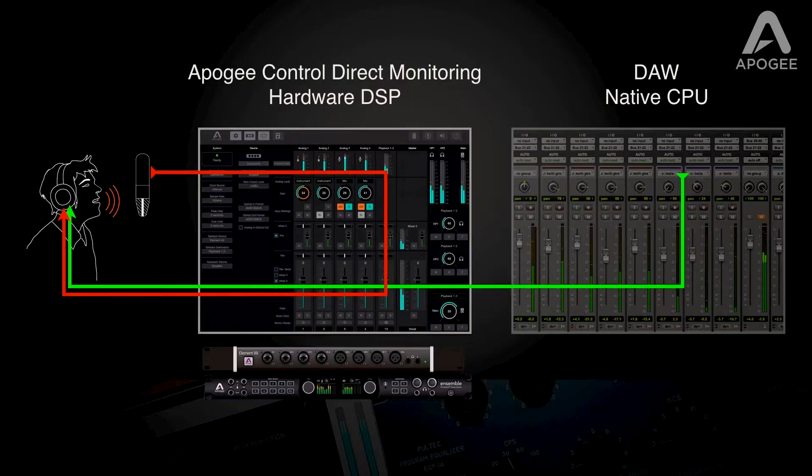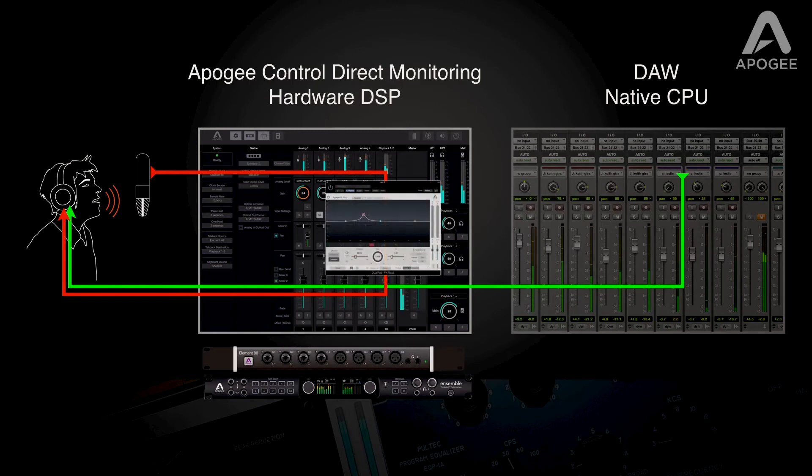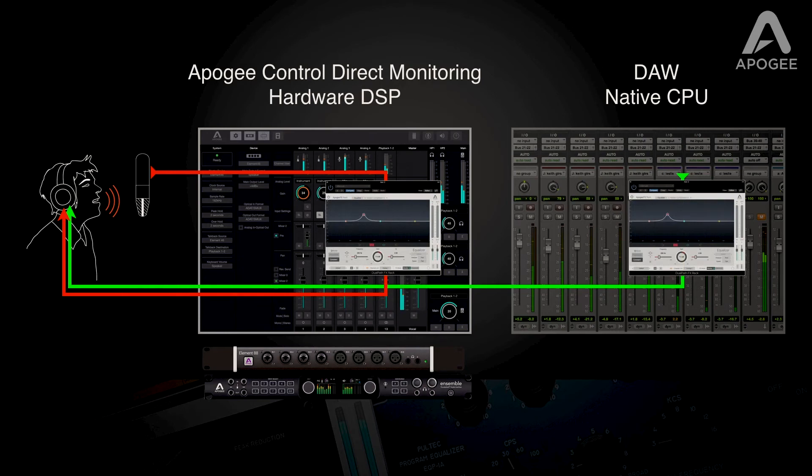Perhaps one of Element's most innovative features is our dual path plugin workflow, which allows you to run Apigee FX plugins on Element's internal hardware DSP and natively in your favorite DAW. Using our dual path link feature that interconnects DSP and native plugin parameter control, direct monitoring with plugins becomes easy and intuitive. For a detailed look at dual path, check out our standalone video.